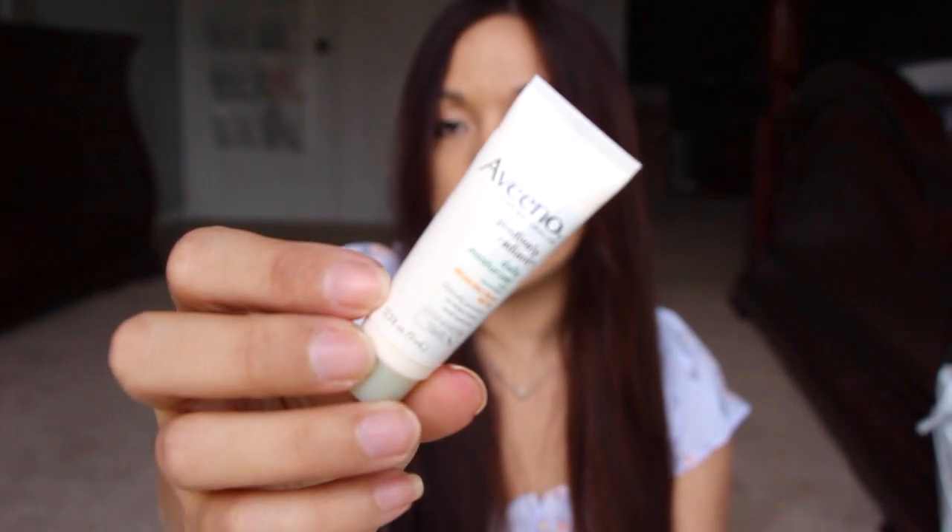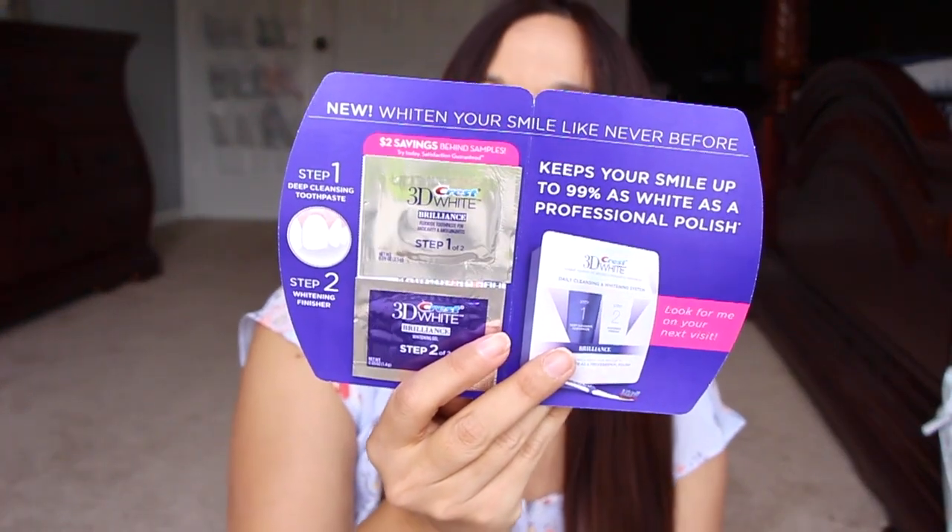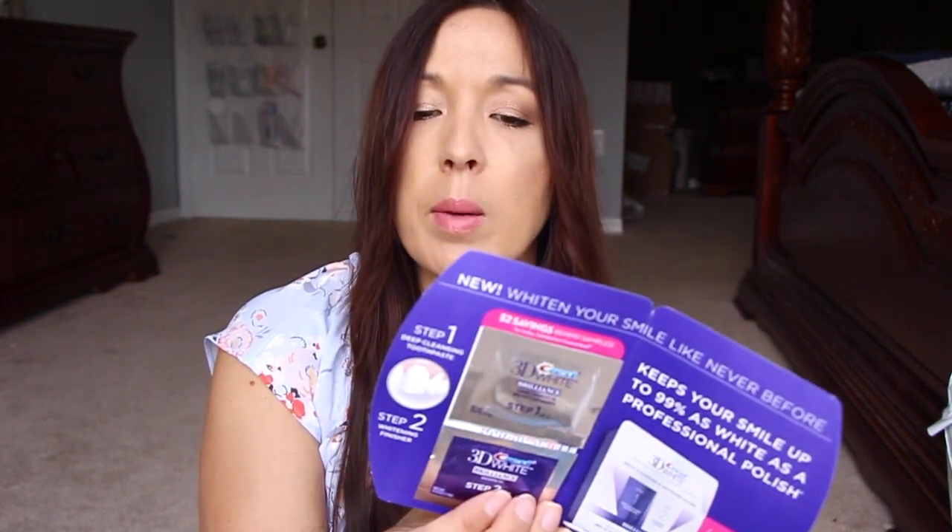A deluxe sample of the Aveeno Positively Radiant Daily Moisturizer — really nice to keep on the go. Also a packet of Professional Polish Step 1 and Step 2. I've had this in the past and I really like it. I don't remember which step it is, but it might be Step 2 — the one that gives you that slick feeling after the dentist. I like that.